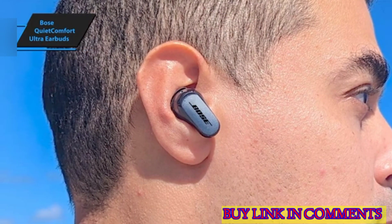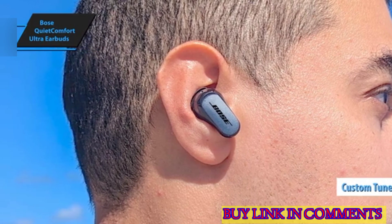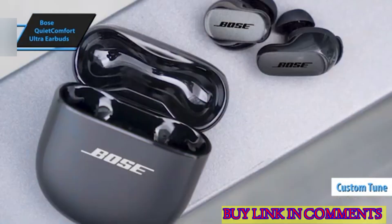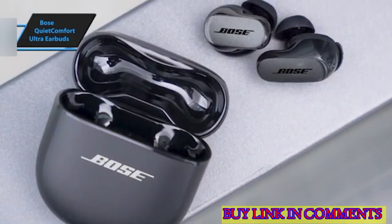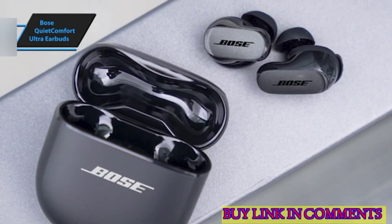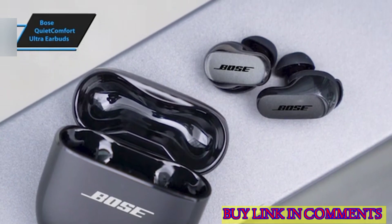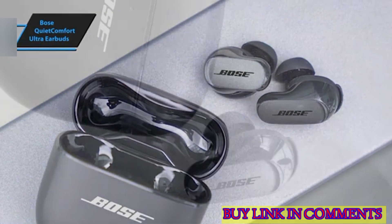The QuietComfort Ultra earbuds offer first-rate noise cancellation. The custom-tuned technology analyzes each ear and adjusts the sound accordingly, offering an unparalleled listening experience. You can choose between three modes: silent mode for focused noise cancellation, awareness mode to listen to your surroundings, and immersion mode for full noise cancellation and immersive sound.